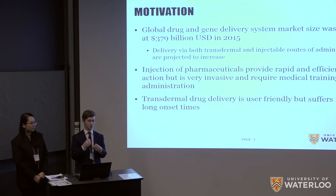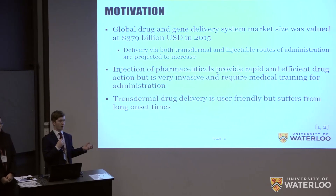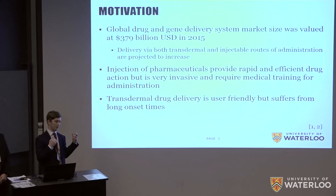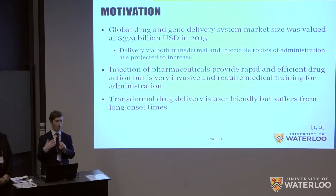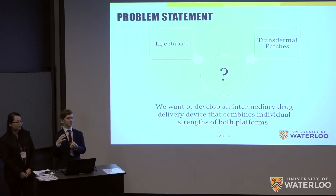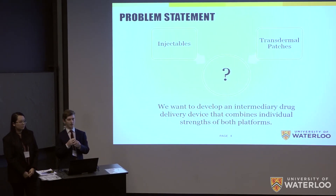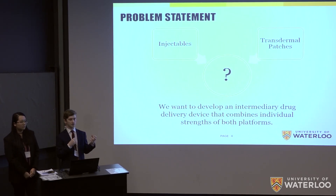On the other hand, transdermal drug delivery is incredibly user friendly and effectively painless. However, it suffers from long onset times and a really narrow scope, as only certain small molecules with certain partition coefficients are actually able to diffuse through the skin — so you can't use it for all drugs. What we want to do is develop an intermediate drug delivery device that combines the benefits of both platforms while minimizing the weaknesses.